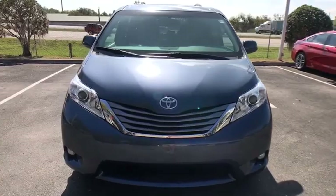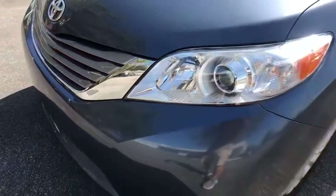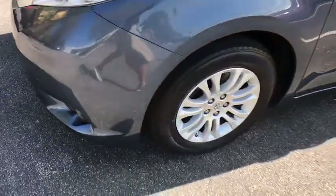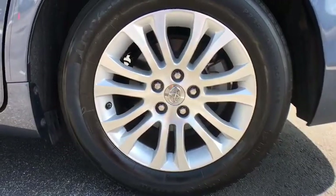This vehicle has less than 40,000 miles. Here are some of this vehicle's great options: traction control, keyless entry, power passenger seat, backup camera, anti-lock braking system, power liftgate.